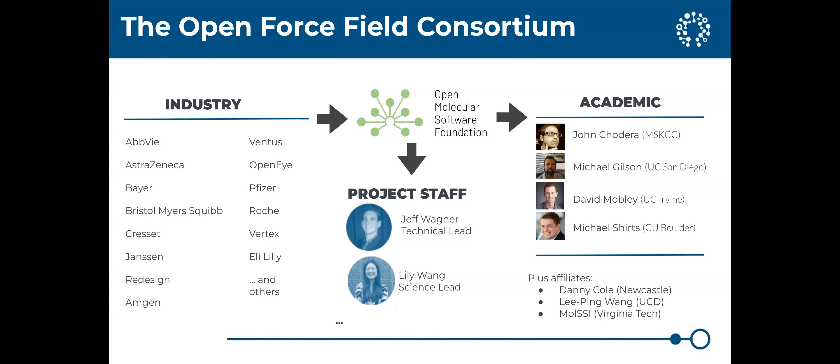There's also a bunch of other people who aren't part of the funded consortium but who do related and interconnected things. People might be familiar with the cool work from Danny Cole at Newcastle, and others are involved too. I'll give you bits and pieces of what those folks have done as well as what the consortium itself has done.